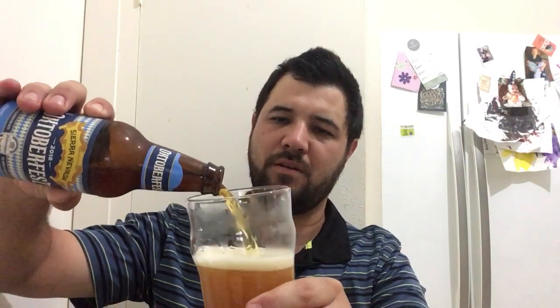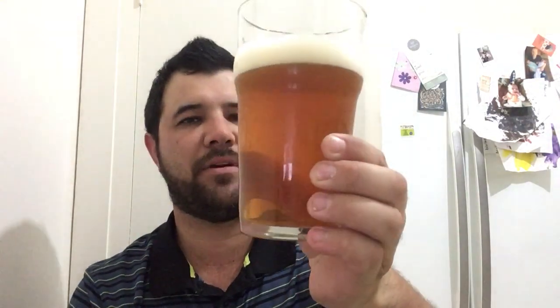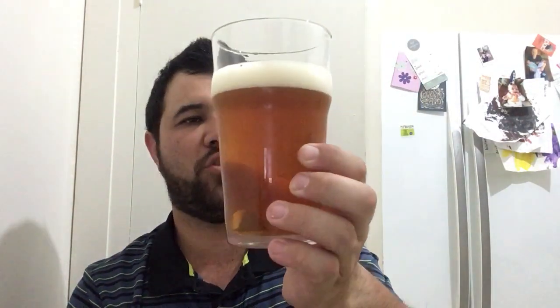These Oktoberfest beers are a bit slow getting to me down here in Australia at Dan Murphy's, but they do eventually turn up. Colour wise, it looks like a Märzen Oktoberfest beer. It's on the amber side — a light amber colour. You can tell they used some rich chewy malts. You get one finger of head, it's a little bit off-white, but in the glass it looks pretty good. Pretty clear. It looks very nice.